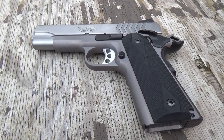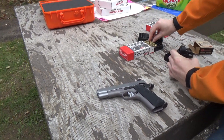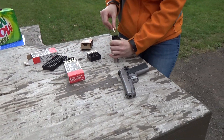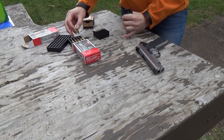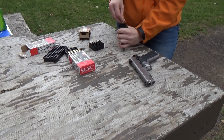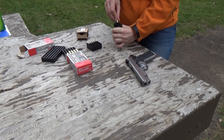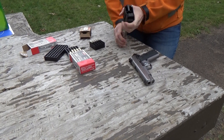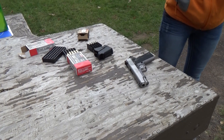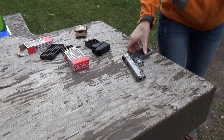The other beauty of it is they're made in the USA too. You know that you are getting a quality product in these Ruger pistols. They're gonna last you a long time and behave real well. Ruger's been around a long time. Let's run one more through it here and let's wrap this one up.